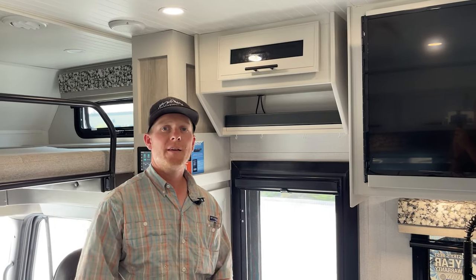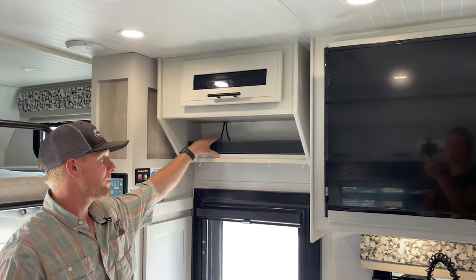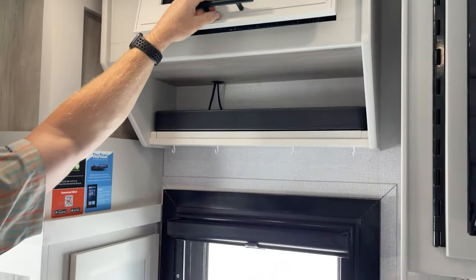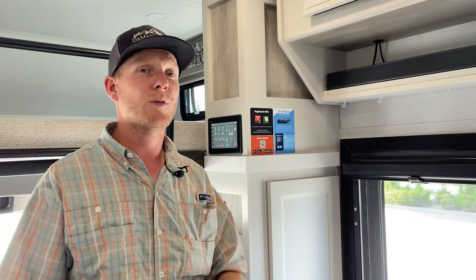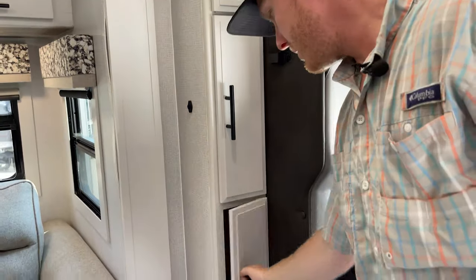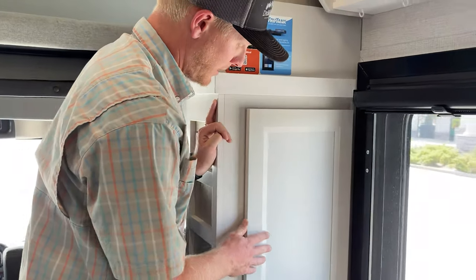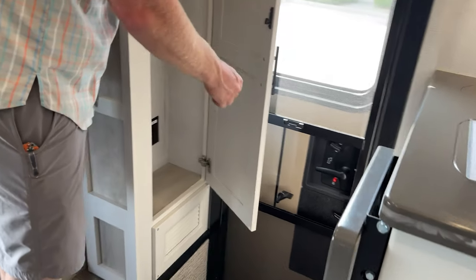The living room TV is an Insignia smart TV, paired with a Bose Solo 5 soundbar. We've got HDMI wiring up here in the media cabinet just above the entry door, so we can plug in any HDMI sources and get them on both TVs. We've got storage cupboards on the sides, and another one by the entry door with a hanger hook — and that one would be perfect for a cordless vacuum because it has an outlet inside.